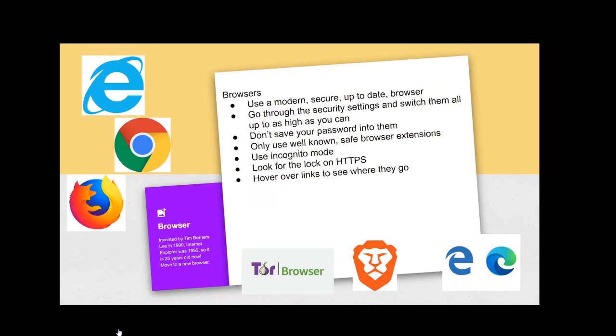Browsers. 90% of our world is on the web and online, so you're going to be using a browser for the majority of your online time. Best to use a modern, secure, up-to-date browser.